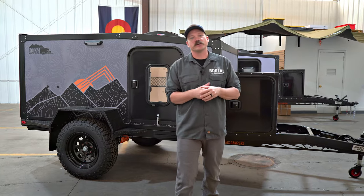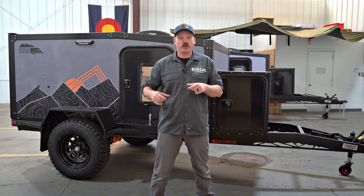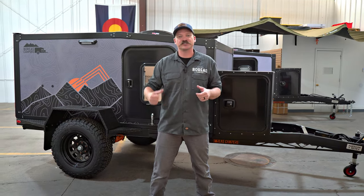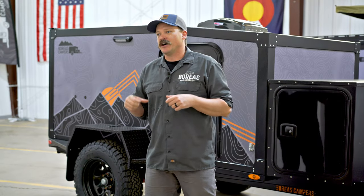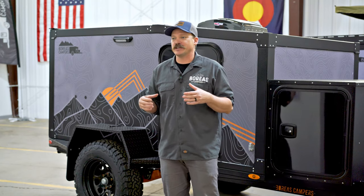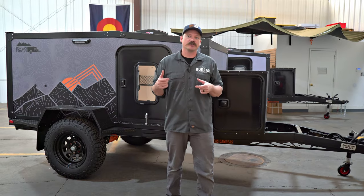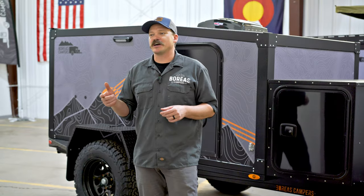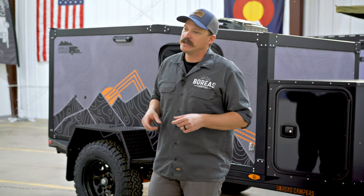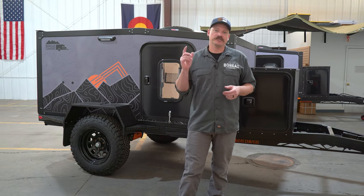Thanks for checking out the AT walkthrough video. If you're looking for an entry into the high-end off-road overland market, this is a great camper for it. You can't beat the price point with the specs that come with it, and the endless customization plus the full expansion availability to an XT on your own timeline is something you simply can't find on the market. Make sure to check out our other videos on YouTube, take a look at our Google reviews, and reach out if you have any questions. We'll see you on the trail.